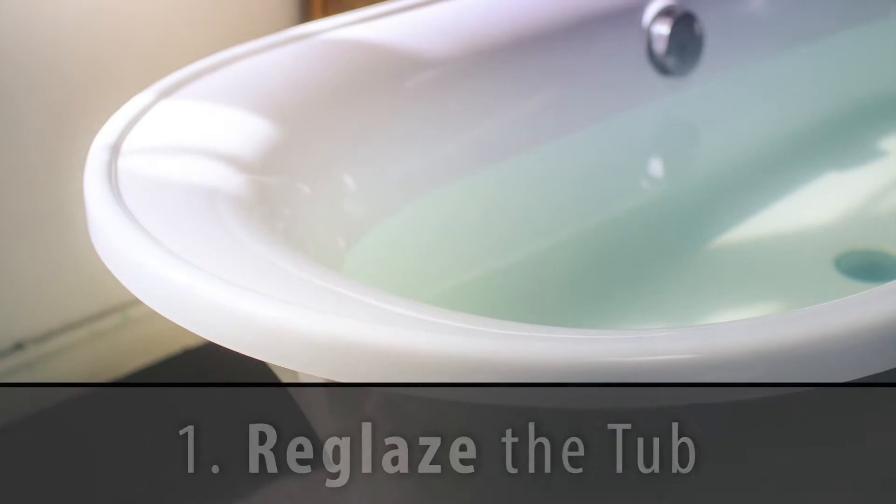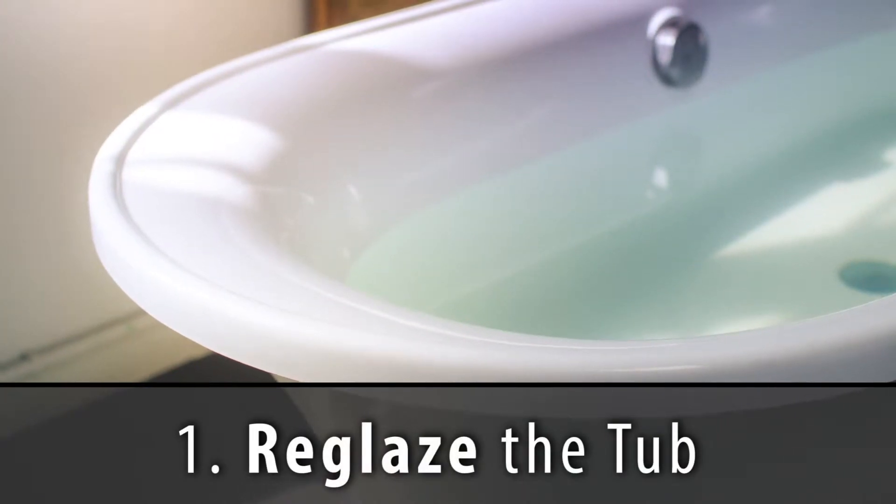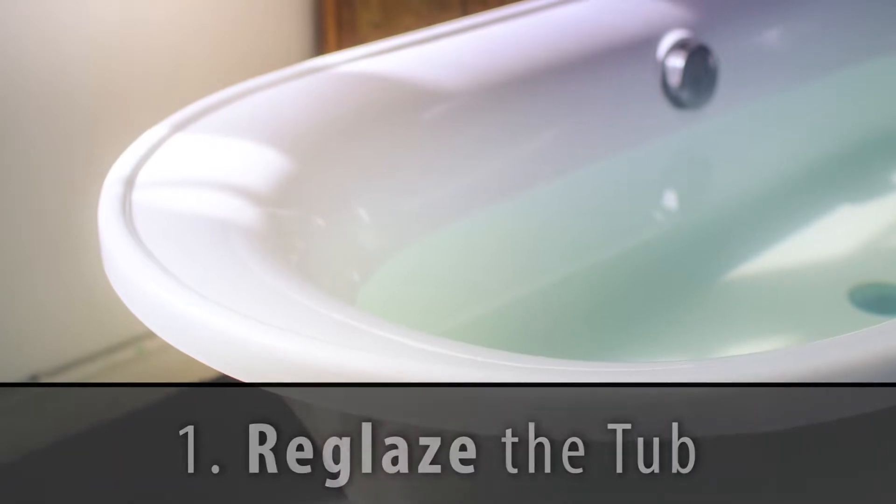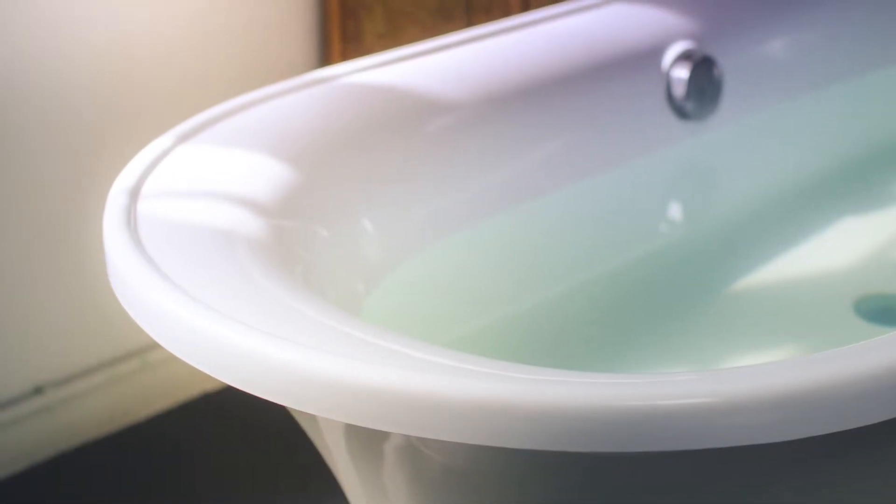The first recommendation we made was for the seller to reglaze the tub. The tub right now is kind of a yellow, and it's definitely seen its better days. For about $350, we can reglaze that and make it a nice gleaming white, so that will really give it a nice pop.